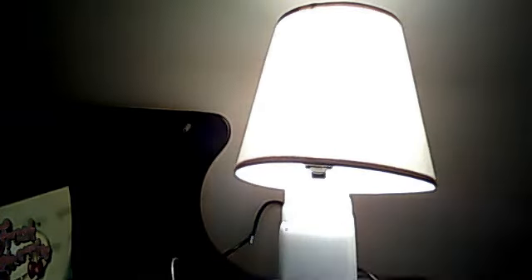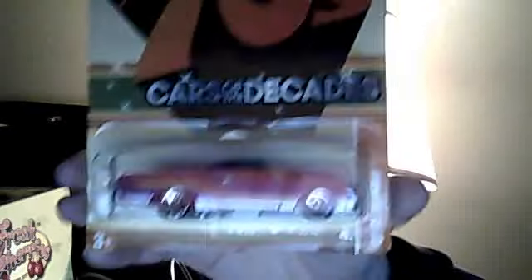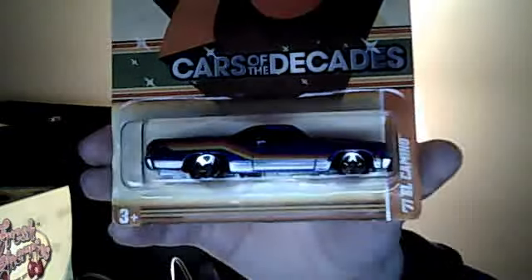He also got me the Cars of the Decade El Camino. This one's pretty cool. But he did not stop there.